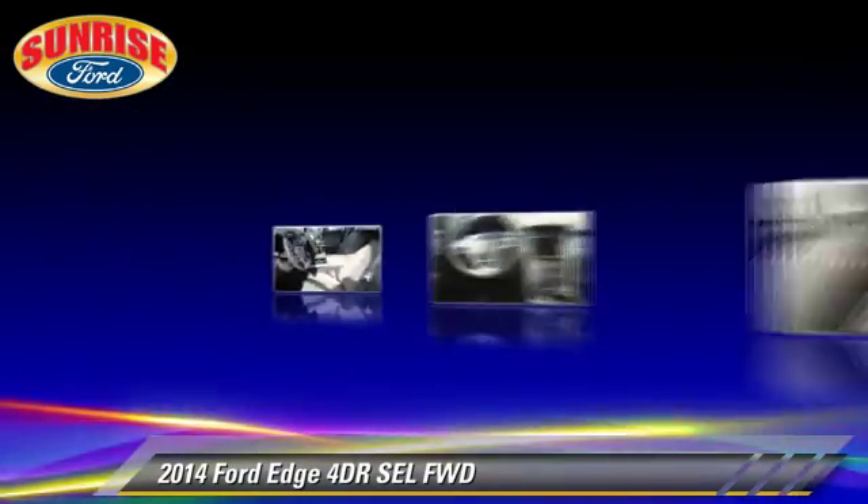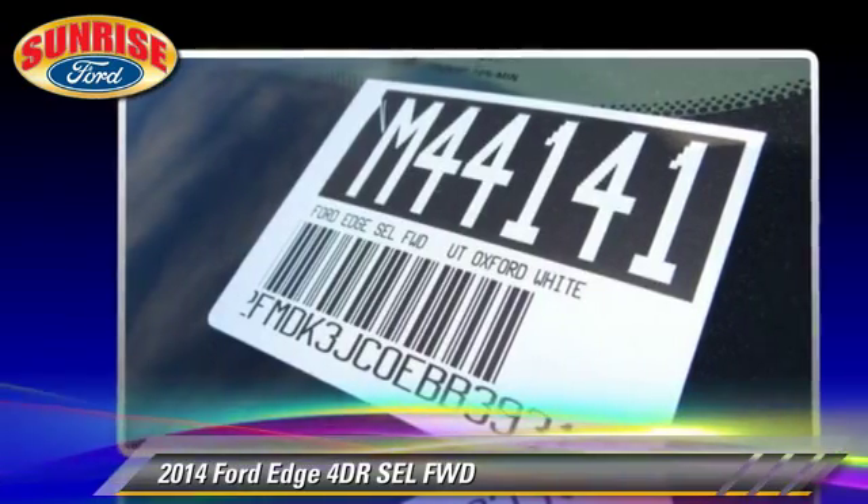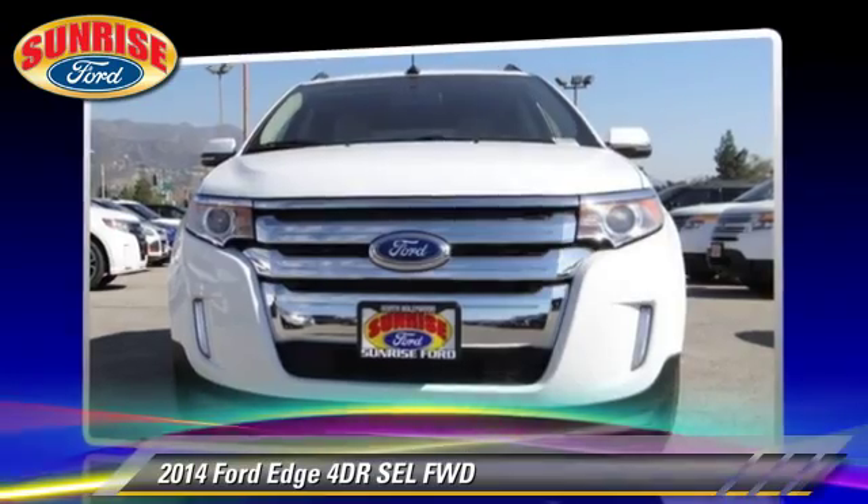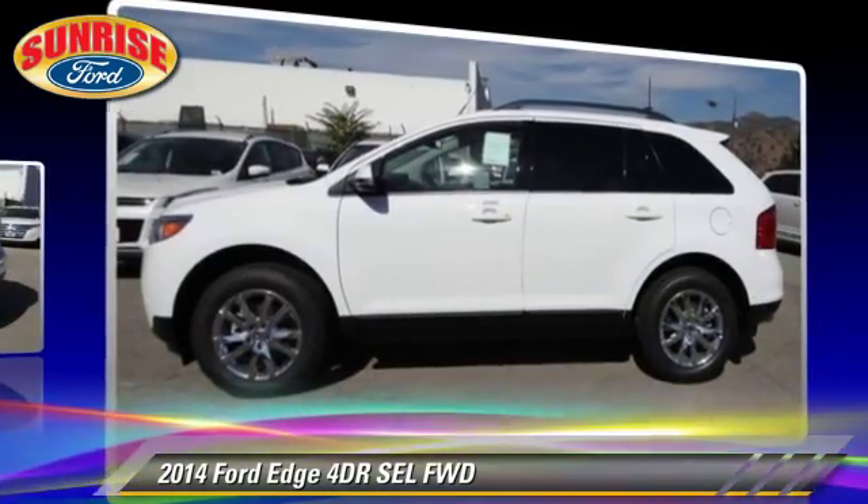Comfort and convenience features include keyless entry, leather seats, and navigation system. Give us a call to schedule your test drive today.